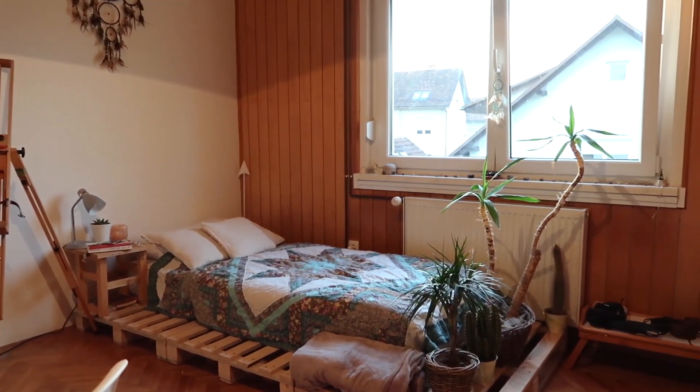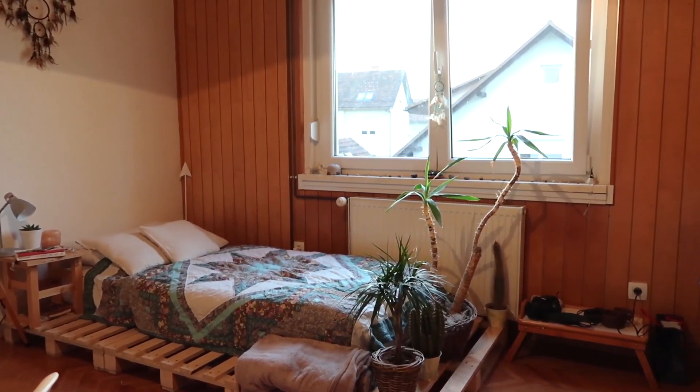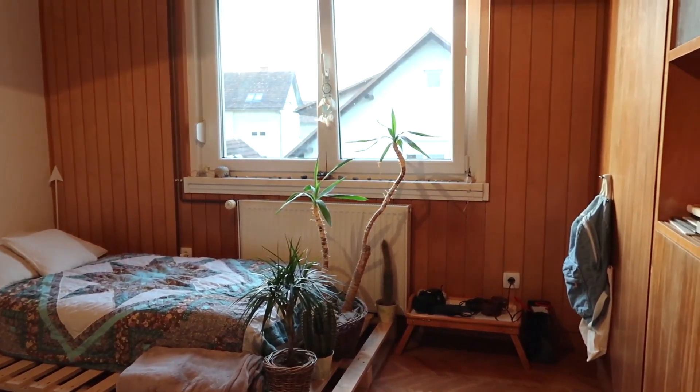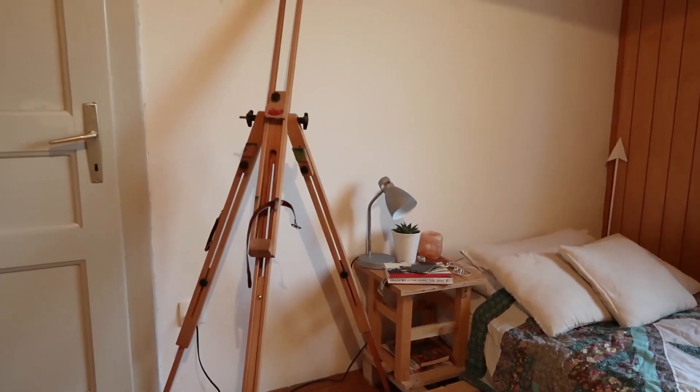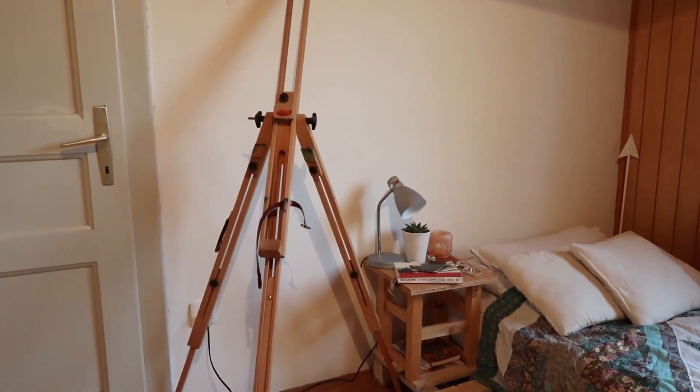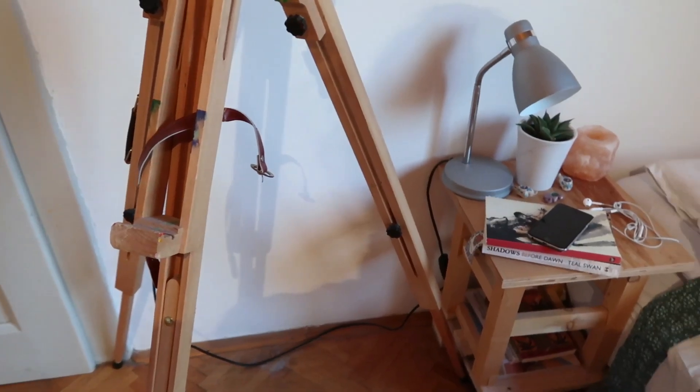I want to apologize for the lighting — it was really dark. I wanted to film this earlier but I took a nap; I wanted it to be a short power nap but it turned out to be five hours. Anyway, here's my bed.